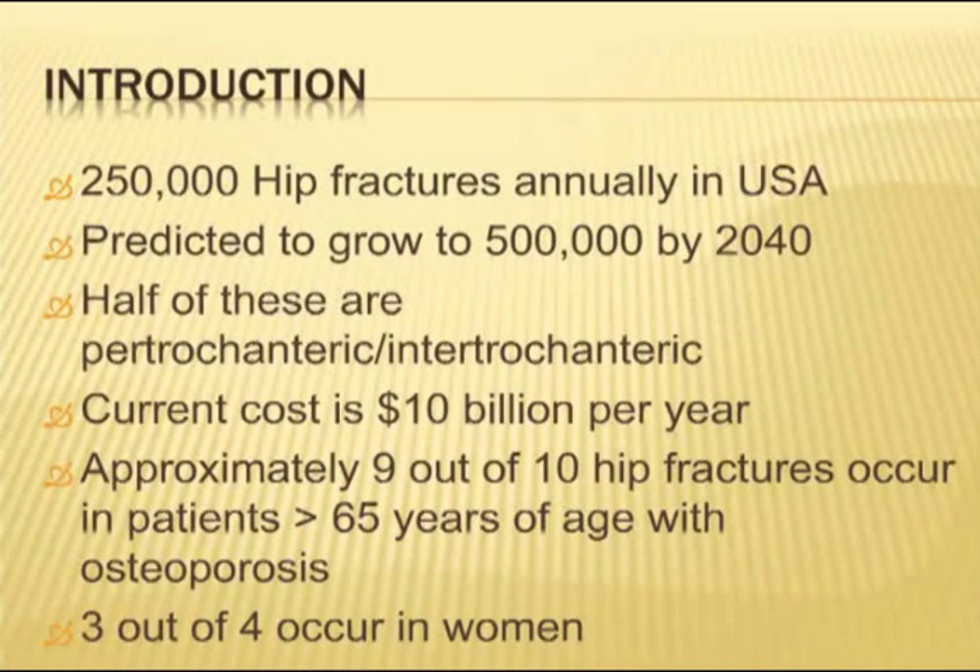Just as an introduction, fractures of the neck of femur are very common. There are about 250,000 a year in the US and about 100,000 a year in Australia, predicted to double within the next 25 years. Half of these are pertrochanteric or intratrochanteric fractures, and they cost about $10 billion a year.